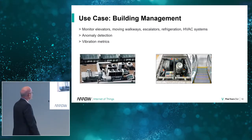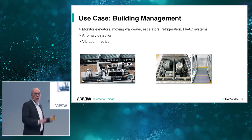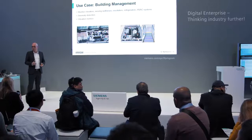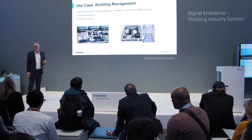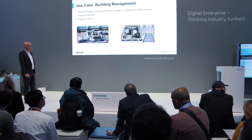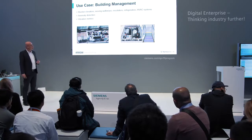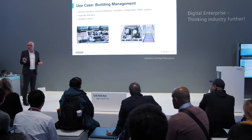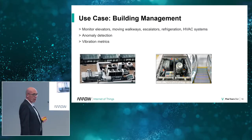That brings us to some specific use cases. You can see those ventilators that typically sit on the roof of a building or a hall — cooling equipment. No one goes up there regularly, so you need a way to see what's going on before it fails. That's what the apps in Mindsphere and our hardware can do. Similarly, to the right, there's an escalator. If the motor changes its behavior, these things are often out of order, so it makes sense to monitor them and give everyone a better building experience.